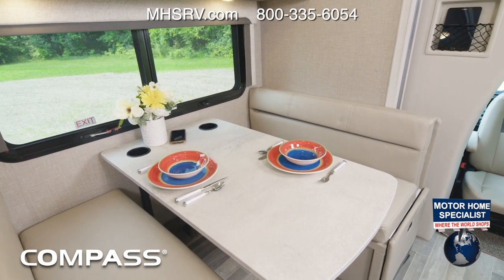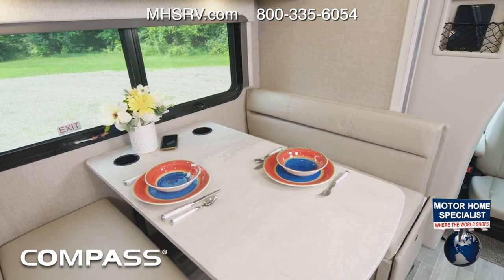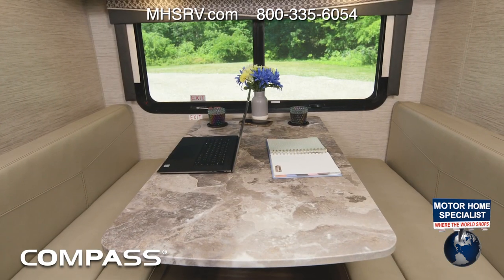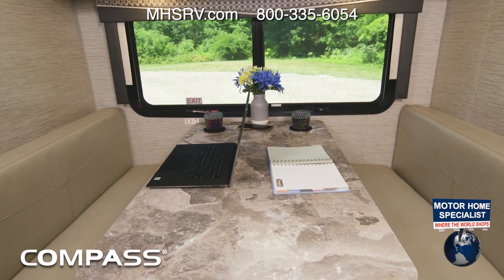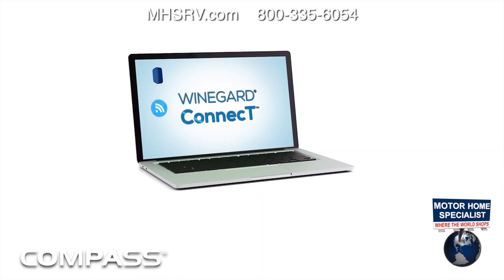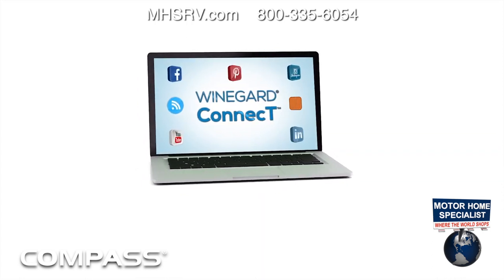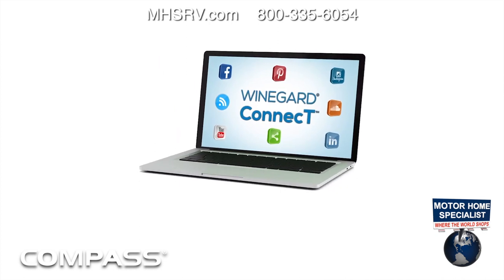This floor plan has your dream dinette. Here it's ready for meal time, and notice in the back it has a built-in wireless phone charger. Here's another way to put that dinette to use — as a work desk or just a place to toss up the laptop and post a few photos of your trip. In the Compass there is always internet wherever you are, with the Wineguard Connect 2.0 4G hotspot and Wi-Fi extender.